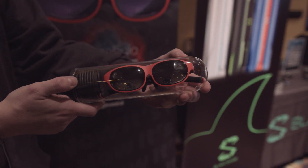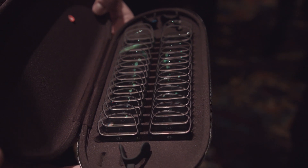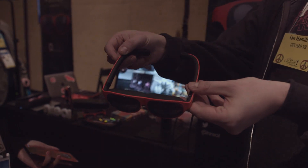Inreal's AR glasses are supposed to launch this year for $4.99. Don't forget to subscribe to Upload VR on YouTube and check UploadVR.com to stay up to date on the latest VR and AR news from CES 2020.